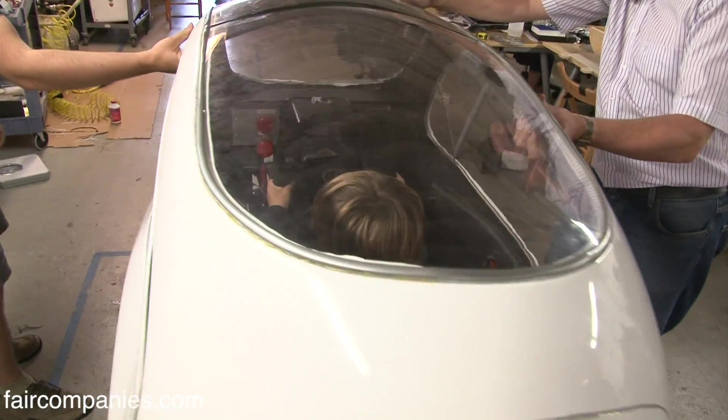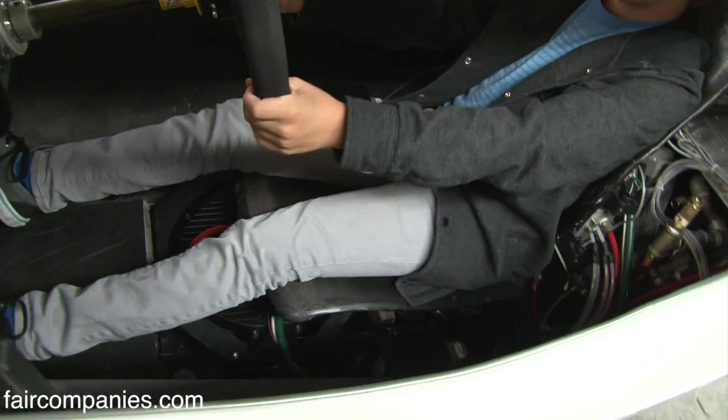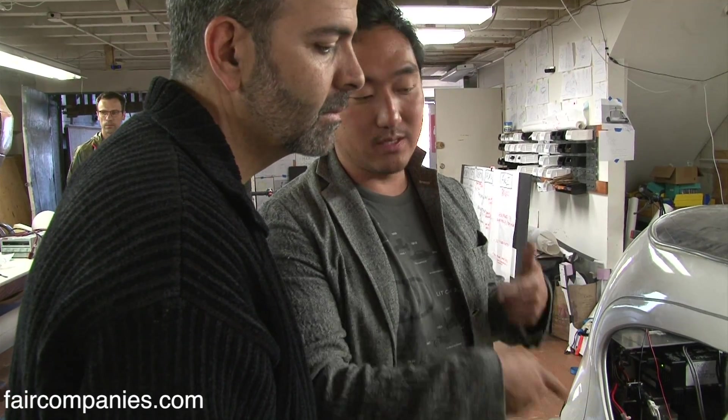You want to make sure that that gyro is always there. The next step is having the computer smart enough to be able to figure out what the optimal position is.